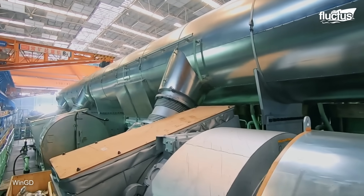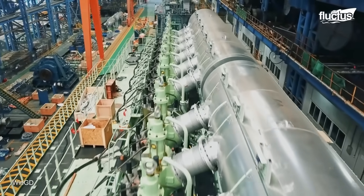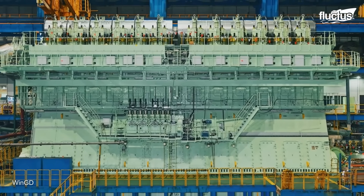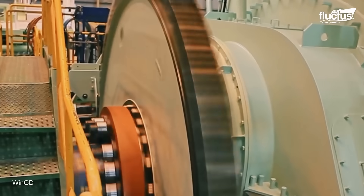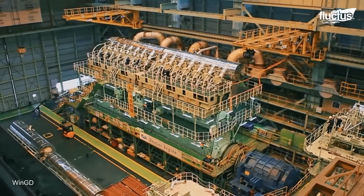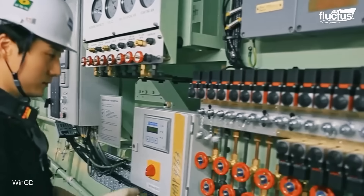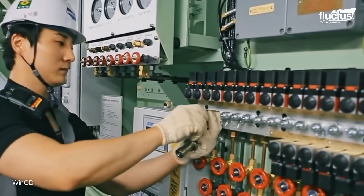Once the engine is fully assembled, it undergoes rigorous testing. Engineers verify performance, fuel efficiency, emissions output, and operational reliability under various simulated conditions. Only after meeting these exacting standards is the engine approved for installation into the ship's engine room.